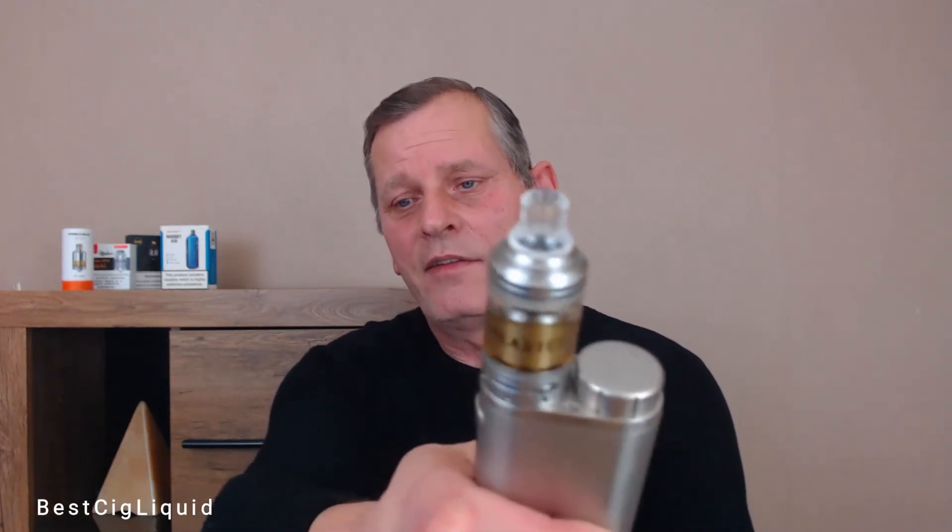Our second flavour is going to be the Inca Cigar, again at six milligrams. I'm vaping this one on my Galaxy MTL RTA, which has got the same sort of coil as the last one, coming in at 1.15 ohms. Inca Cigar is going to be made with Peruvian tobacco leaves and is going to give you a slight coffee tobacco creaminess on the exhale. I'm going to fire it at 15 watts.